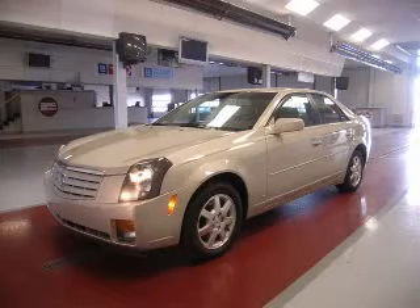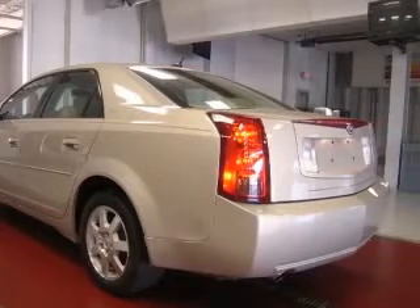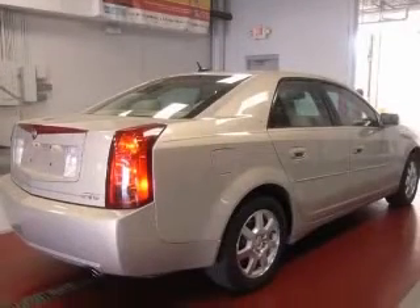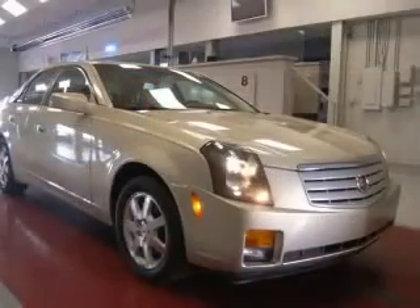We are proud to present this excellent 2007 Cadillac CTS. This CTS has a 3.6L V6 engine and an automatic transmission. This vehicle has a gold mist exterior and includes the following options.